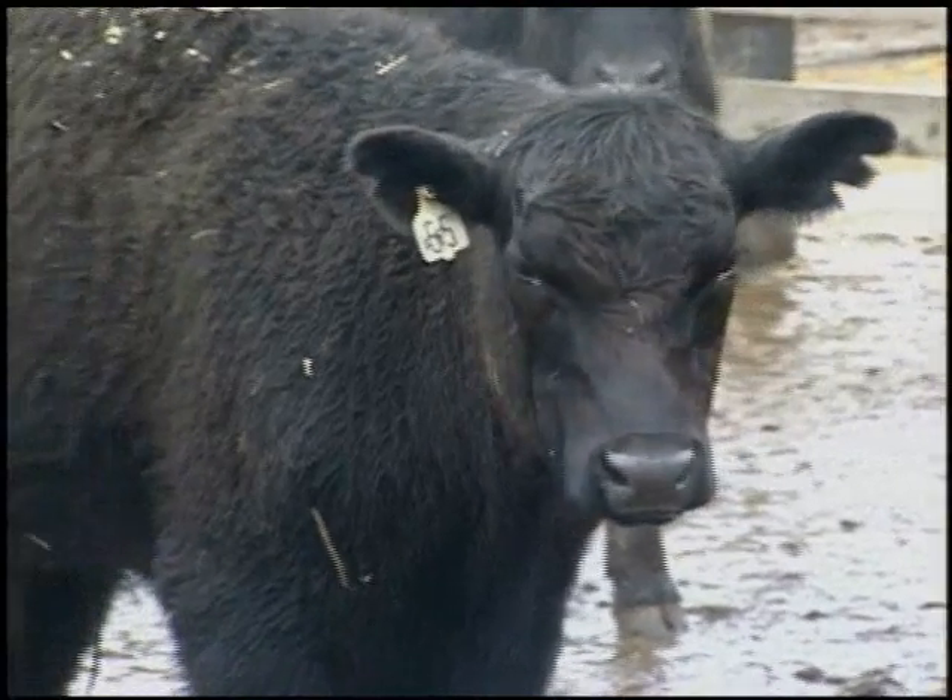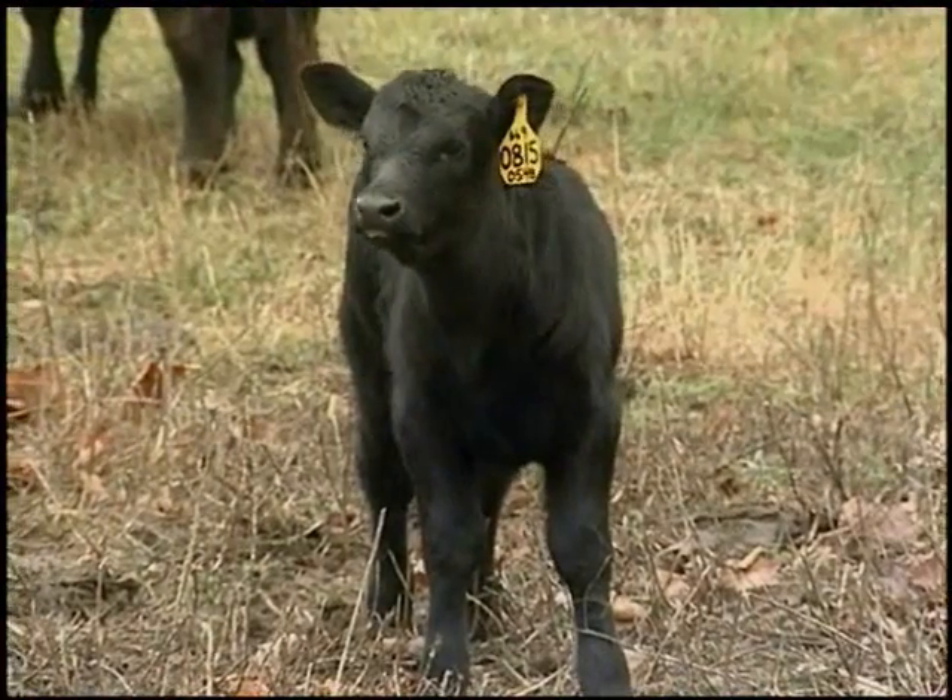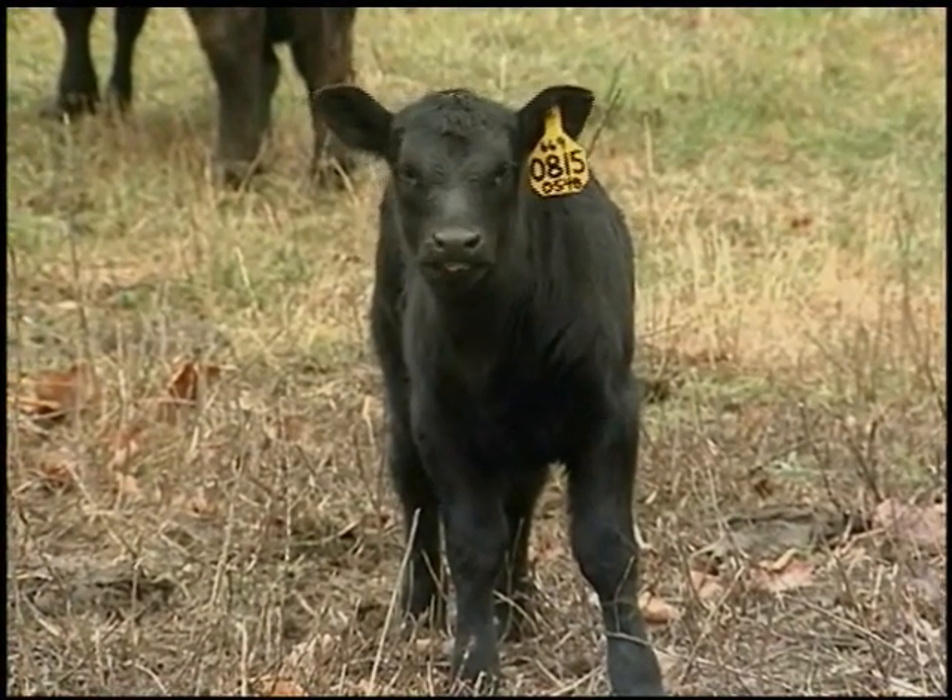Since BRD progresses so quickly, can we get the calf back to health? You can restore the calf's health, but not always the calf's profitability. Lung damage from BRD can be permanent, and regardless of how soon we treat it, we often won't be able to repair the damage that has occurred. The calf's lung will become consolidated, creating an inability to push oxygen in and out of the lung.